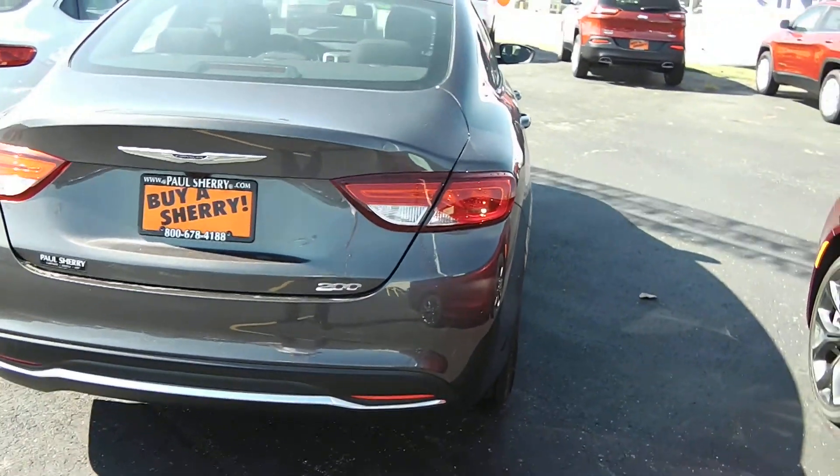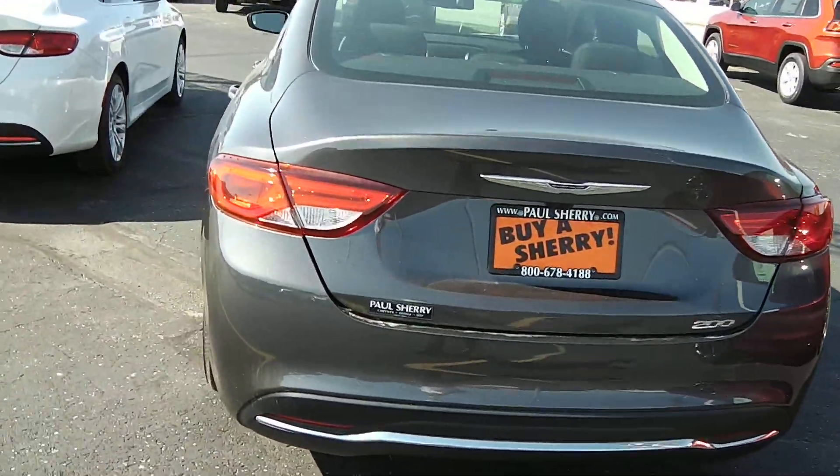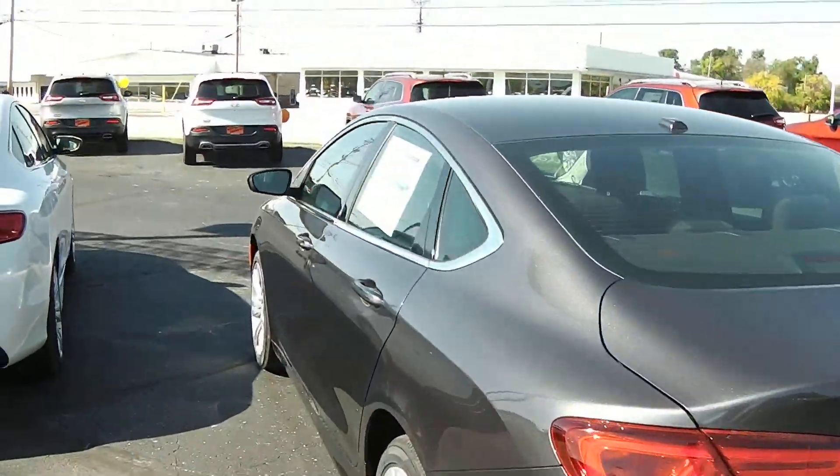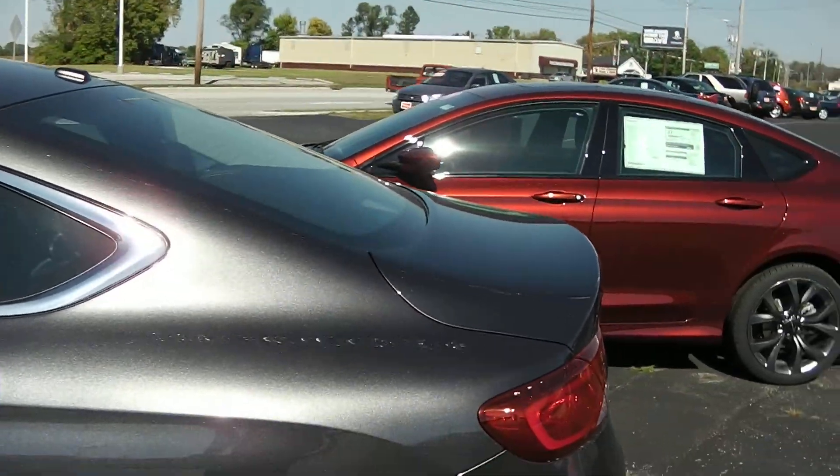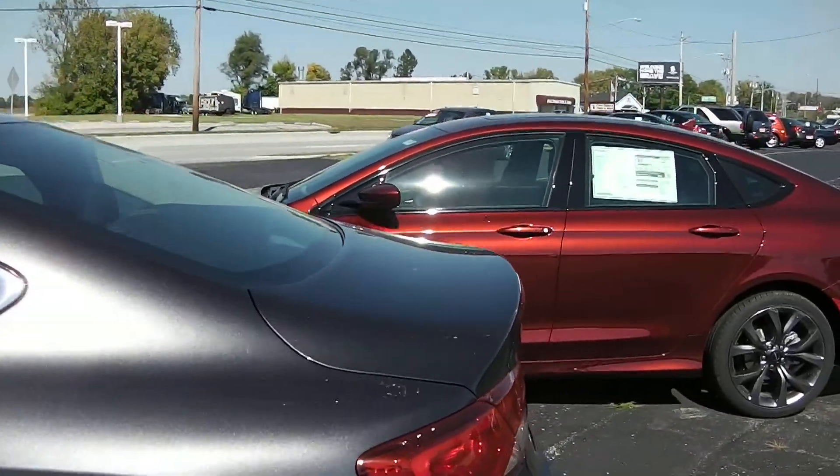Coming across the back of the vehicle here, you can see the nice LED taillight design. You can see just how this body was specifically designed for aerodynamics — that great fuel economy everybody's looking for. You can see it's almost got a natural spoiler there in the deck lid.